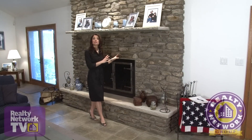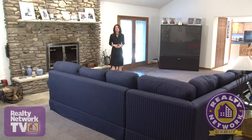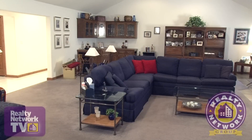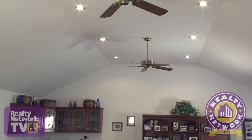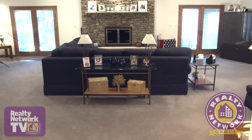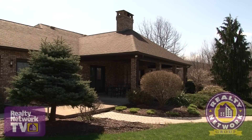This floor-to-ceiling stone face fireplace is the focal point of this more than 850 square foot great room, which sits adjacent to the kitchen. The large great room also features vaulted ceilings, a bar for entertaining and two sets of French doors that lead to the covered patio.